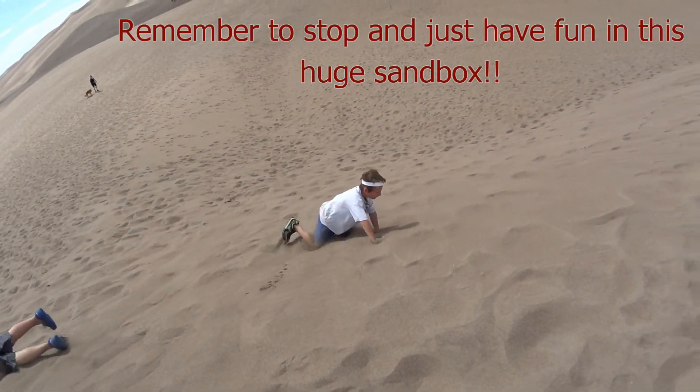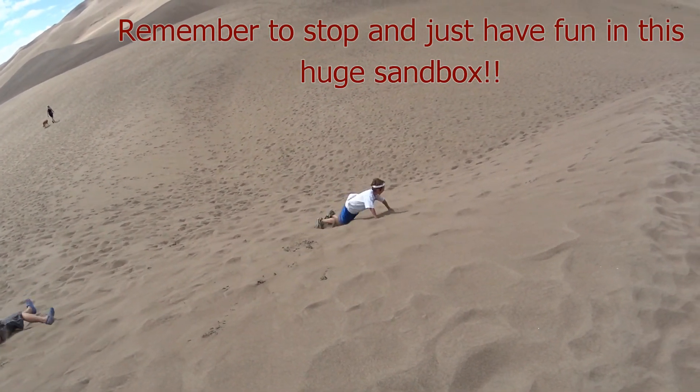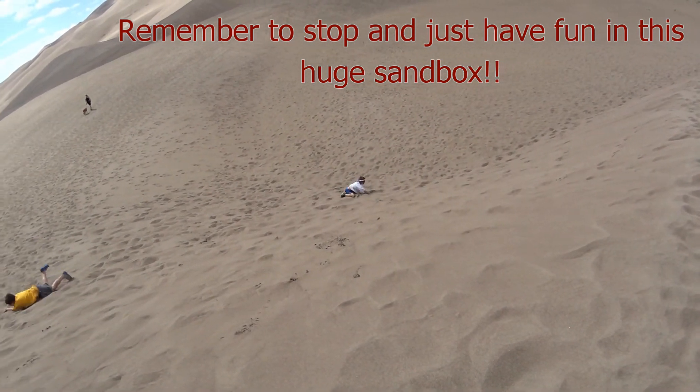When you're done learning the science of this unique area, don't forget to have some fun — it is a giant sandbox after all.